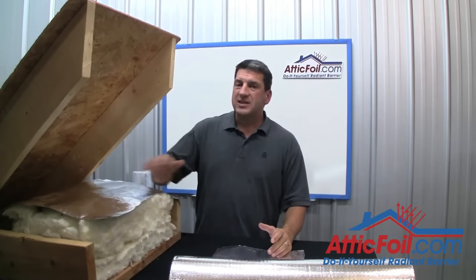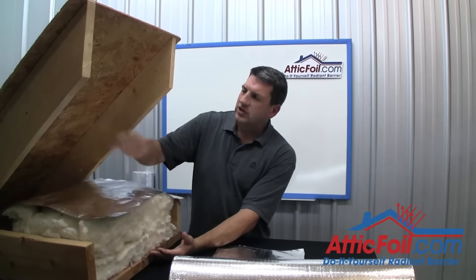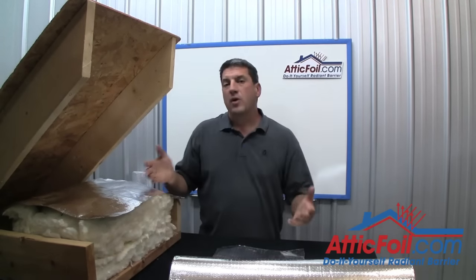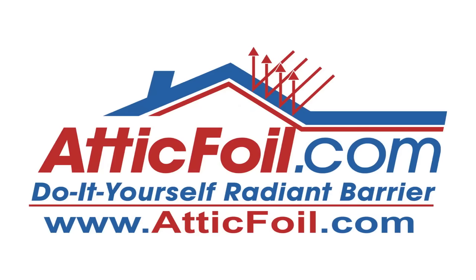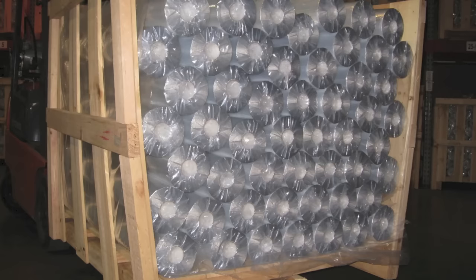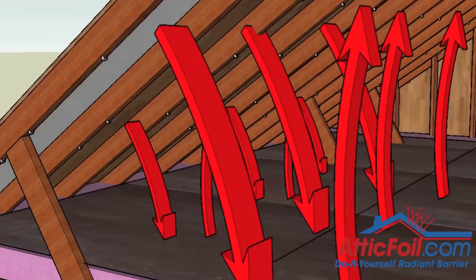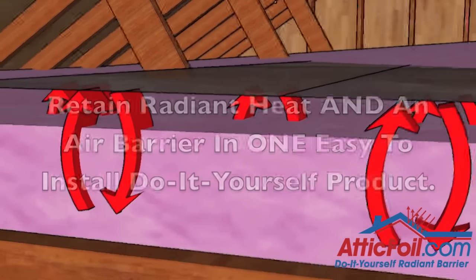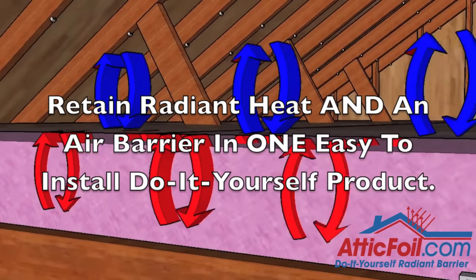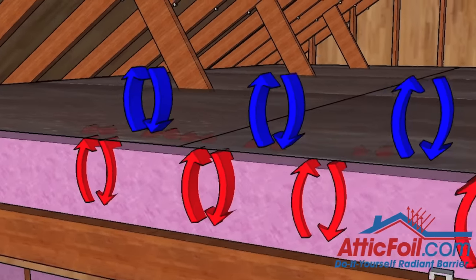How do we fix this problem of convective looping? Simple — just like the jacket, we need to install an outside air barrier on top of the attic insulation. When we do this, it's going to stop the cold air from falling through the insulation. Would a product like plastic sheeting work? Yes, it would help stop the air movement. However, we need a product that won't trap the moisture inside the insulation — moisture that's trying to leave the house. This product is AtticFoil brand perforated radiant barrier foil. Simply install it over your existing attic insulation. AtticFoil radiant barrier will do it all: in the summer it's going to reflect the heat, and in the winter it's going to help retain radiant heat — but more importantly, it's going to act as an air barrier to reduce the convective air looping inside your attic insulation, effectively making your attic insulation have a higher R-value.